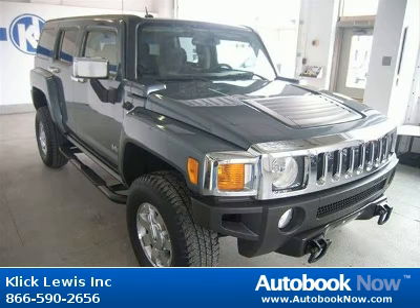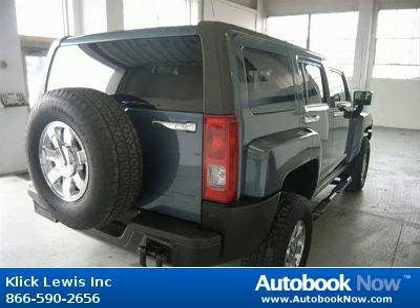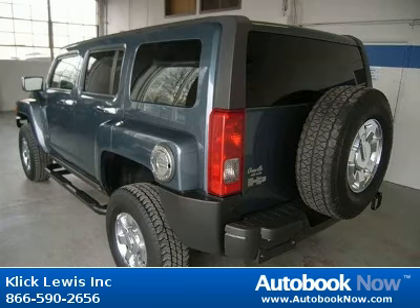This 2007 Hummer H3 is available at ClickLouise Inc. in Palmar, Pennsylvania. This H3 has a beautiful slate blue metallic color and it has 49,000 miles on it.